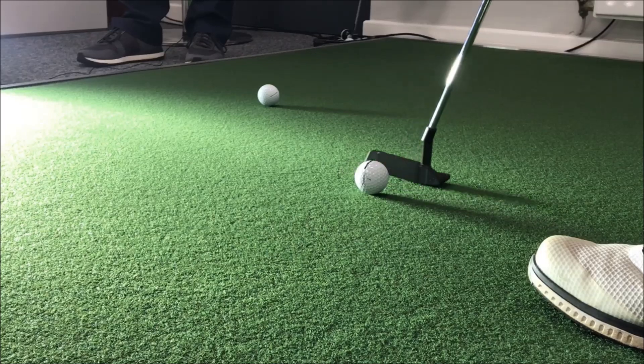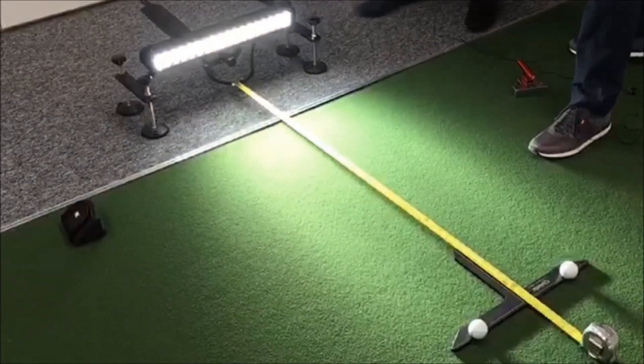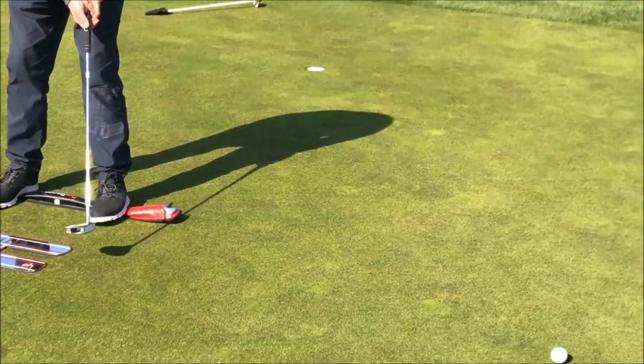Each state-of-the-art Quintic system can be used both indoors and outdoors with the same degree of accuracy. The systems include the latest software, hardware and training aids needed for indoor use, with an outdoor accessory pack available for clients wanting to use their systems on a putting green.